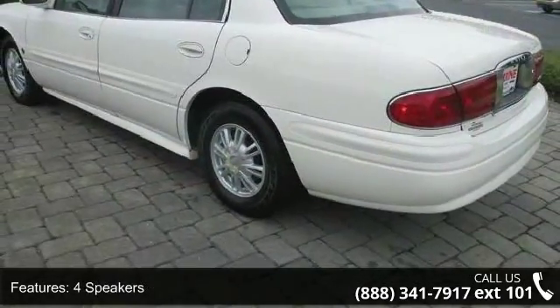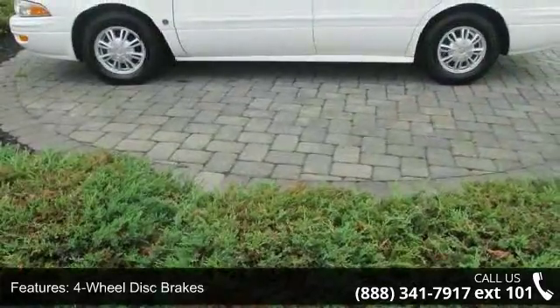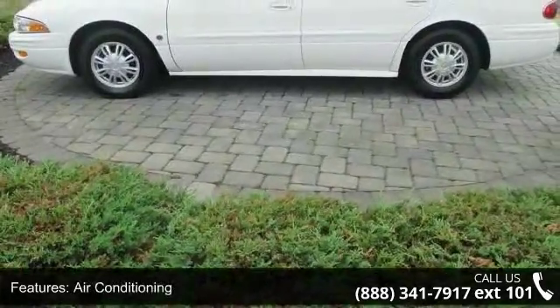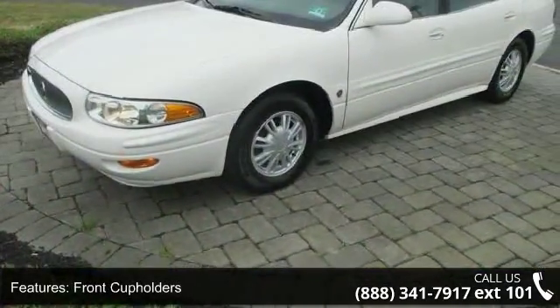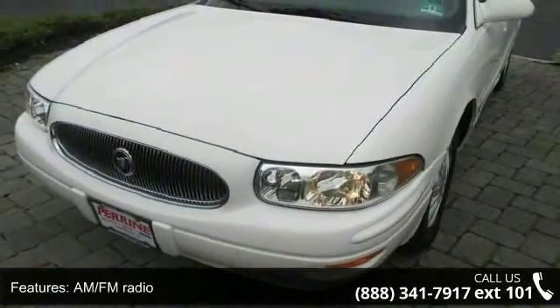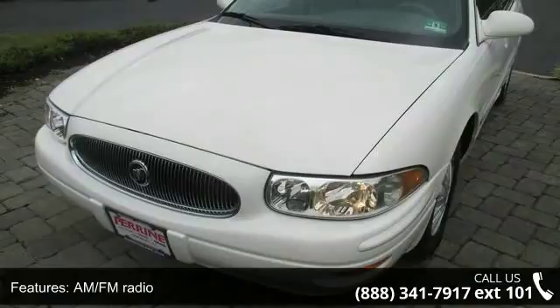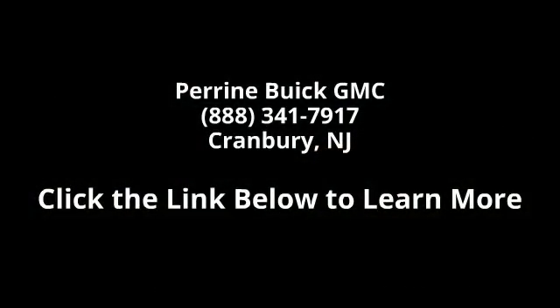A test drive is waiting for you. Call now to schedule an appointment at our dealership. Visit www.feyandc.com.br. Thank you.